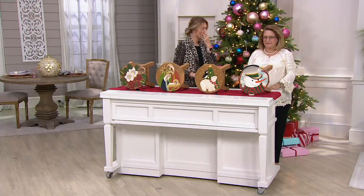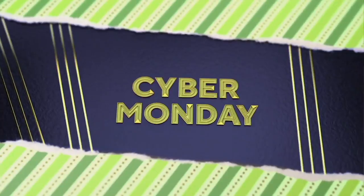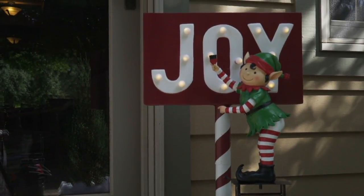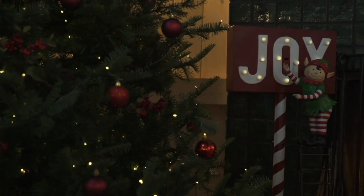Okay, so next we have Mr. Elfie. He is fun and just too cute. We're going to show you some video first on how you're going to display your little Elfie — not on a shelfie. He's too tall for that.